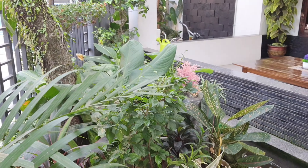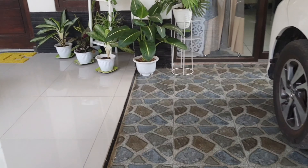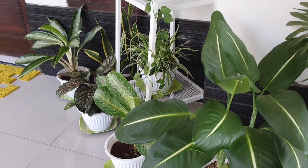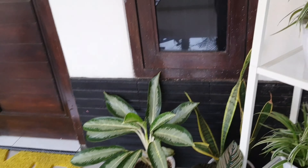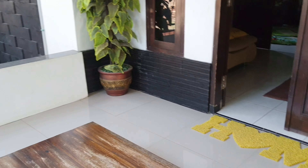Sebenarnya tidak ada banyak perubahan ya di rumahku teman-teman. Ini bagian depannya rumahku. Hanya saja di sini ada bunga-bunga yang ditaruh di pot. Aku simpen lairbag Ikea di sini supaya lebih manis — dulunya ini gak ada.